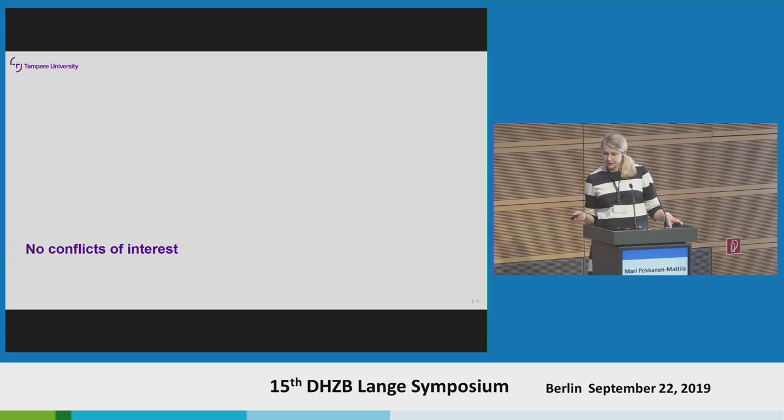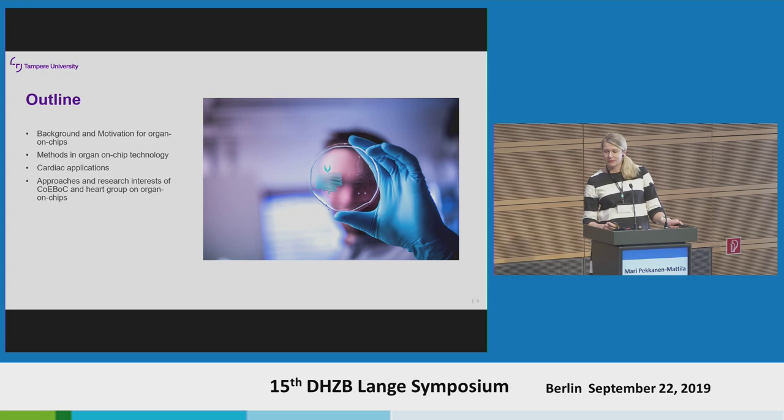The topic of today: first I will go through the motivation and background behind organ-on-a-chip technology, then I will give you a few examples — overall samples and how this methodology can be utilized in cardiac research. And finally, I want to concentrate on how we utilize data and what applications we are developing in our Centre of Excellence.